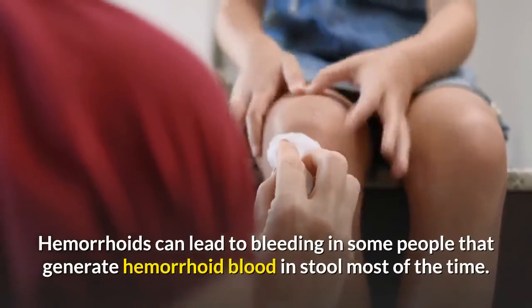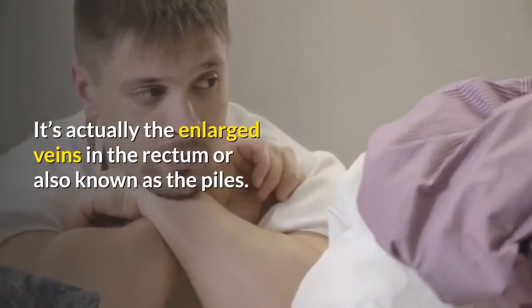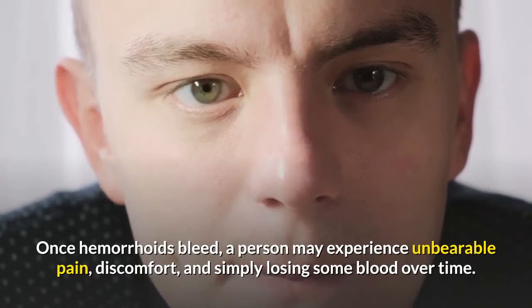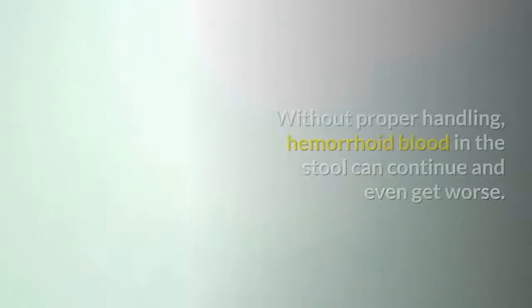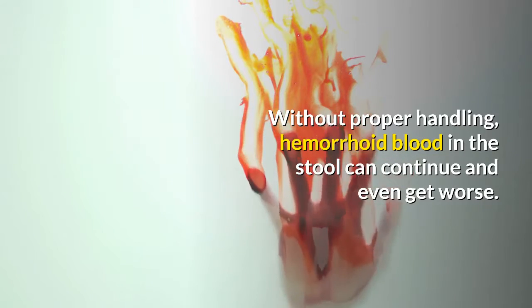Hemorrhoids can lead to bleeding in some people, generating hemorrhoid blood in stool most of the time. It's actually the enlarged veins in the rectum, also known as the piles. Once hemorrhoids bleed, a person may experience unbearable pain, discomfort, and simply losing some blood over time. Without proper handling, hemorrhoid blood in the stool can continue and even get worse.